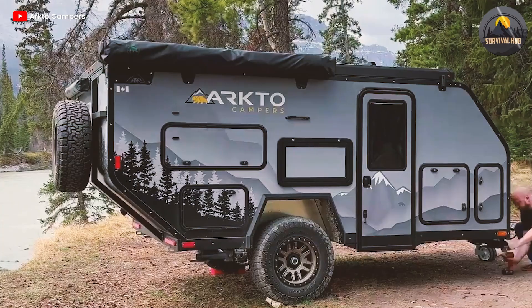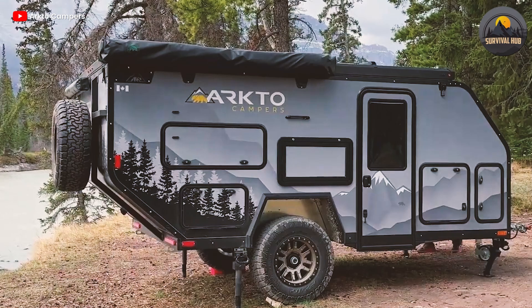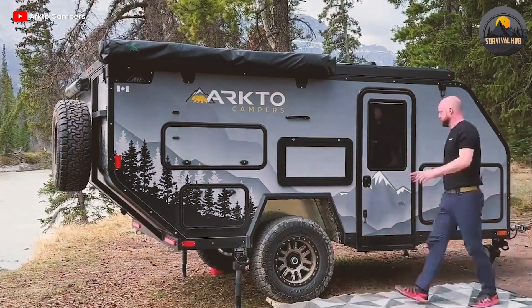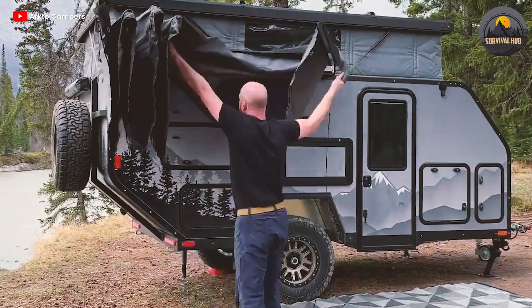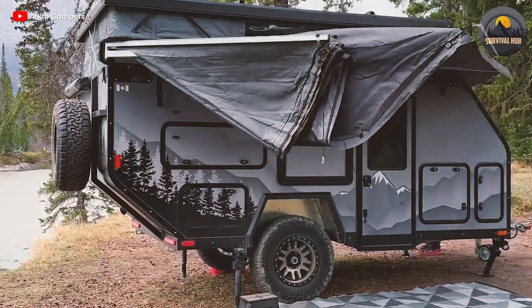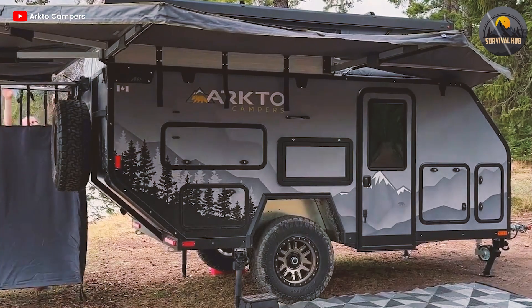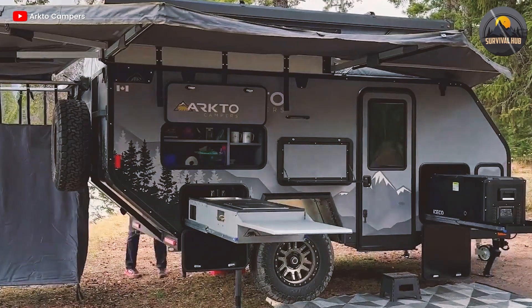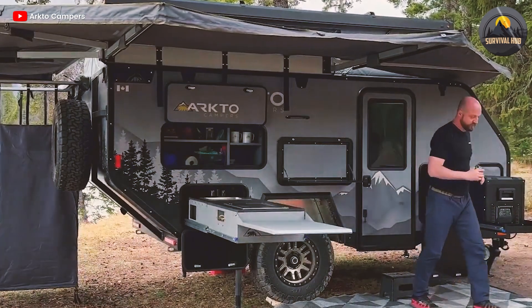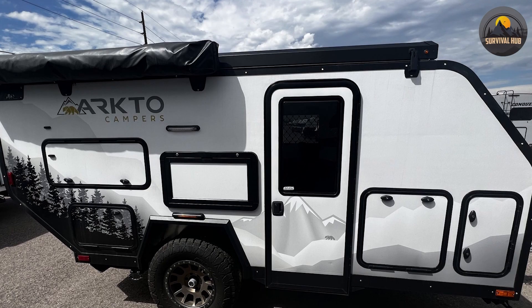The G12 is designed to handle any terrain with its hot-dip galvanized steel frame, temperate axle-less HD suspension with 4-inch lift, electric brakes, max coupler tri-axis off-road coupler, ARK XO 750 tongue jack, ARK corner stabilizers, LED trailer lighting, 285/70/R17 AT tires with 17-inch alloy wheels, and an extreme exit angle. The G12 has a curb weight of 3,600 LBS, a GVWR of 4,600 LBS, a tongue weight of 397 LBS, and an exterior length of 19 feet 4 inches.